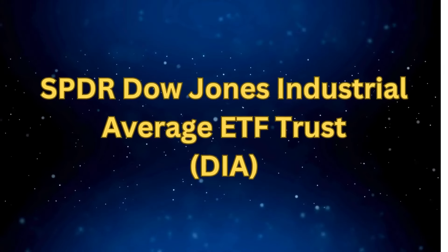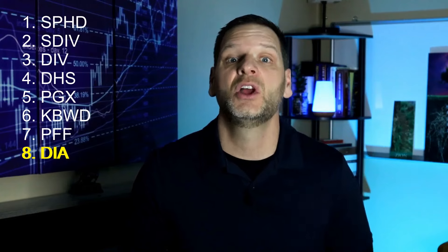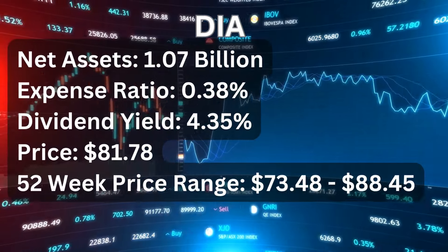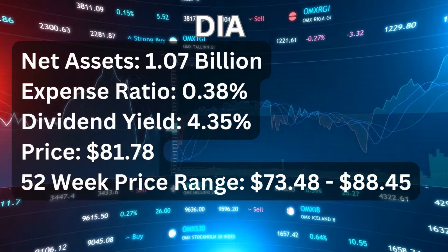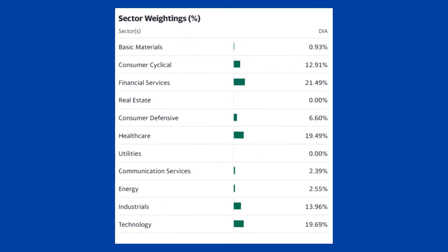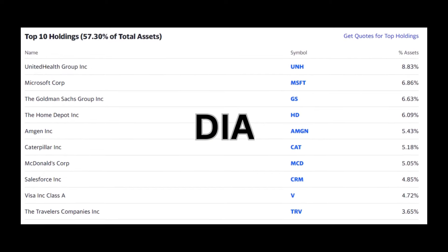The eighth ETF is the SPDR Dow Jones Industrial ETF Trust or DIA. DIA does not offer the highest yield, but investors who prefer some capital appreciation potential with their income might find its portfolio attractive. It was launched in January of 1998, making it one of the oldest ETFs still standing. DIA has net assets of $1.07 billion with an expense ratio of 0.38%. Its dividend yield is 4.35% and current price is $81.78, with a 52-week range between $73.48 and $88.45. DIA directly tracks the Dow Jones Industrial Average, composed of 30 blue-chip companies across sectors including financial services, healthcare, technology, and industrials. Holdings include Goldman Sachs, Caterpillar, Visa, UnitedHealth Group, Home Depot, McDonald's, and Salesforce, among others. A con of DIA is that it is limited to only 30 stocks, which may not provide as much diversification as other ETFs covering broader market indices.